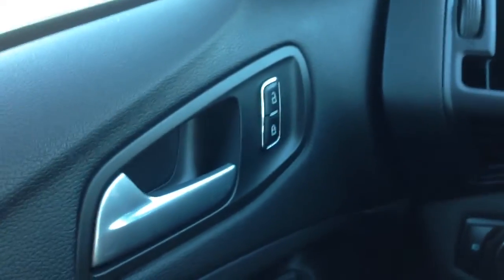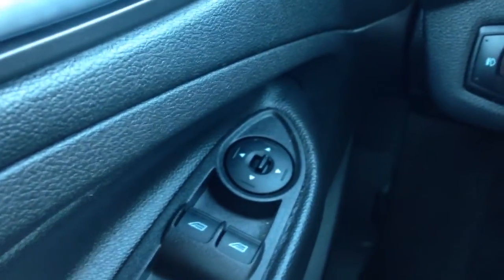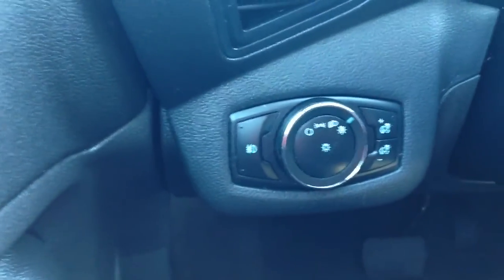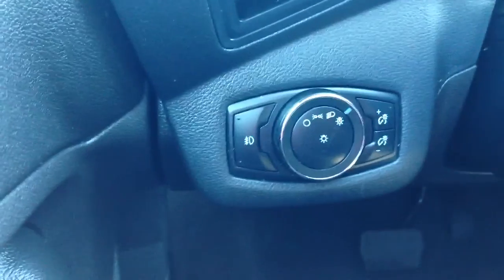First of all we've got automatic door locks, automatic mirrors, automatic windows, and the back two can be locked out. We also have automatic daytime lights — sun goes down, lights will turn on and vice versa.